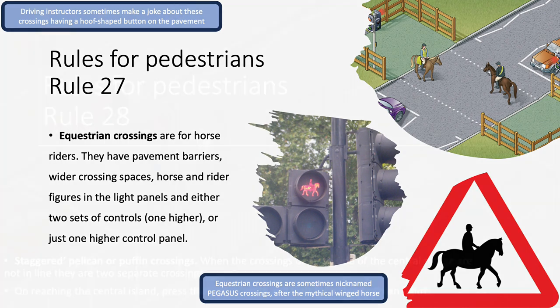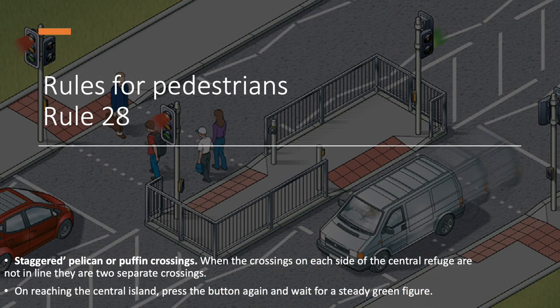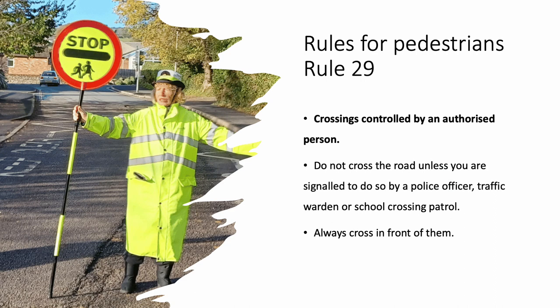Rule 28. Staggered pelican or puffin crossings. When the crossings on each side of the central refuge are not in line, they are two separate crossings. On reaching the central island, press the button again and wait for a steady green figure. Rule 29. Crossings controlled by an authorised person. Do not cross the road unless you are signalled to do so by a police officer, traffic warden or school crossing patrol. Always cross in front of them.